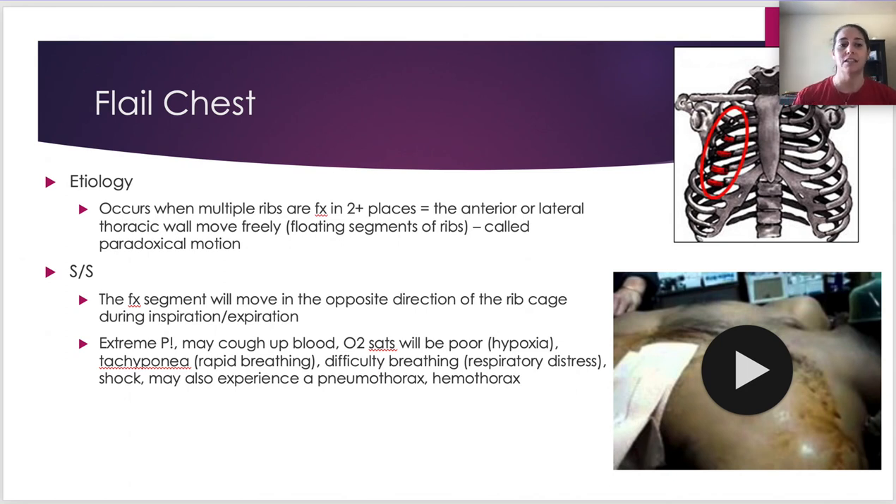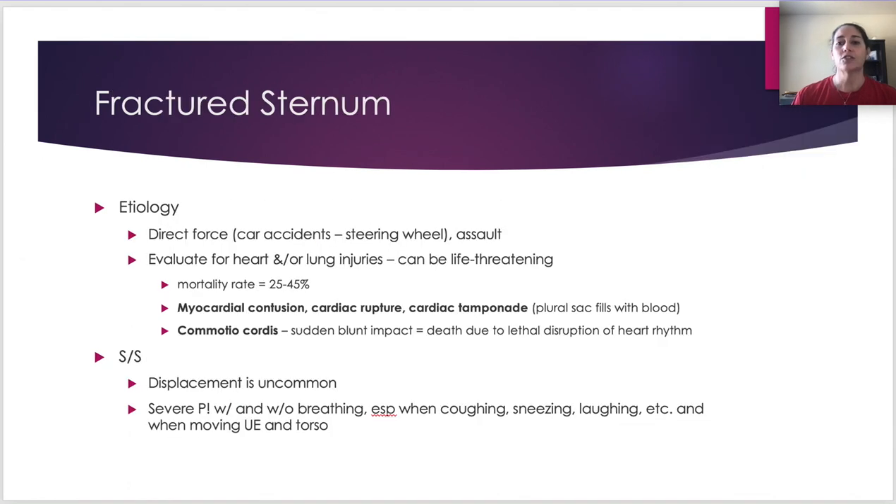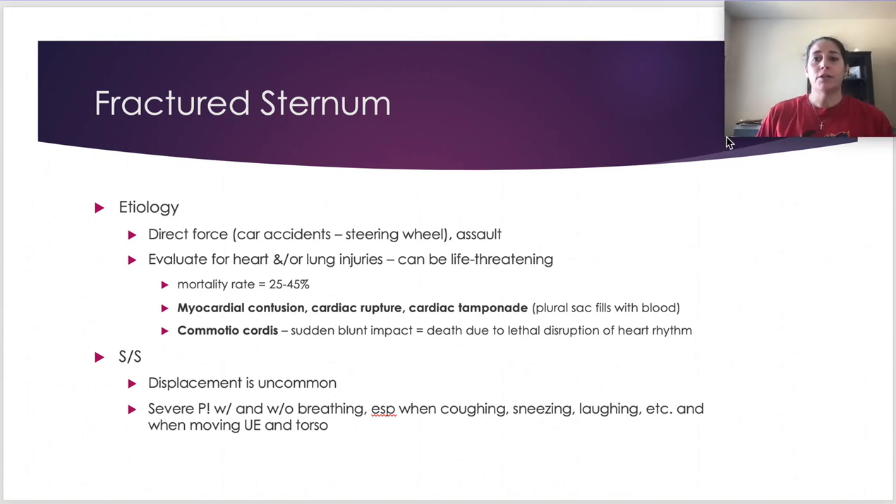Fractured sternum typically happens from direct force — car accidents where the person hits the steering wheel, or assaults. You really need to look for heart and lung injuries because those are what's life-threatening. A fractured sternum itself doesn't have a high mortality rate, but all the things that can come with it — nearly 45% — are what can kill you.